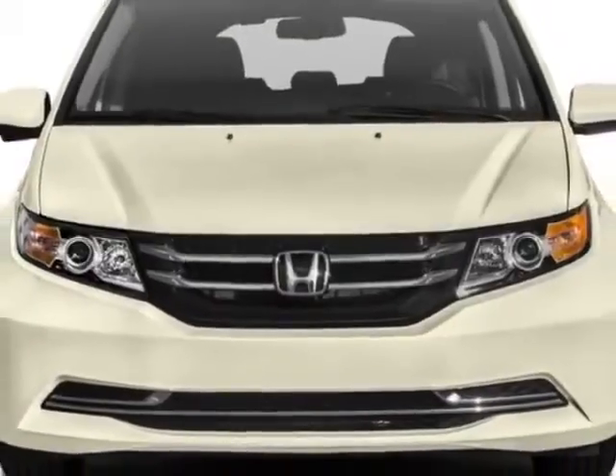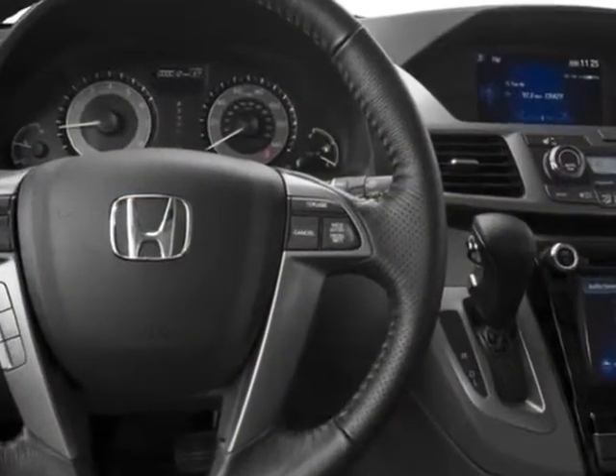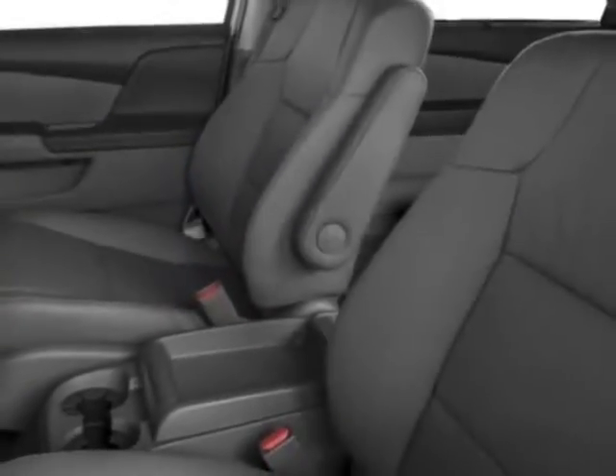Additional options for this vehicle include power driver's seat, auxiliary audio input, sunroof and driver airbag. Call 877-932-4724 or email our friendly sales staff today to schedule a test drive.